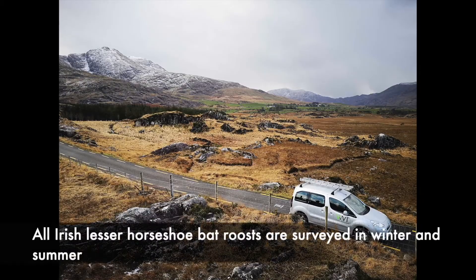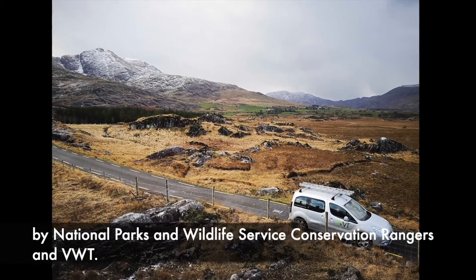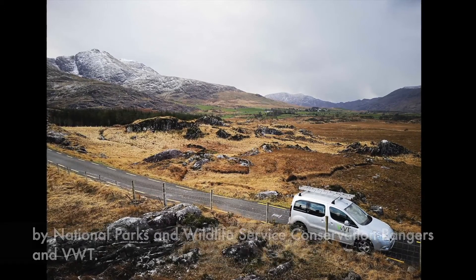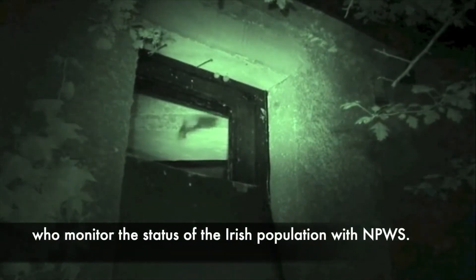All Irish lesser horseshoe bat roosts are surveyed in winter and summer by National Parks and Wildlife Service Conservation Rangers and VWT. Numbers at roosts are sent to Bat Conservation Ireland, who monitor the status of the Irish population with NPWS.